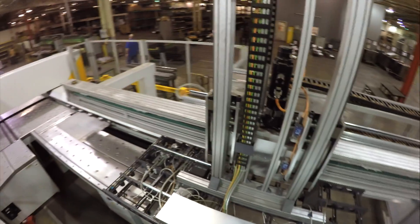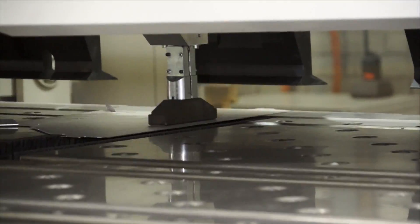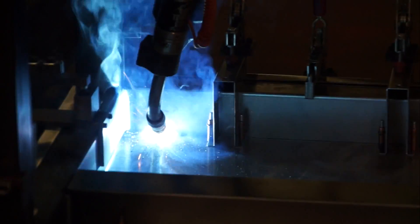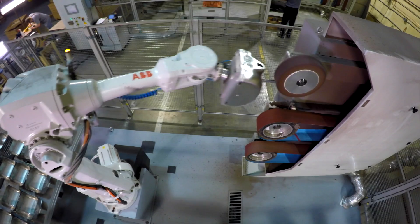We can bring the product in from raw material, run it through our laser operations, our CNC turrets, do all the metal forming, run it right up to the welding line, paint it, and ship a completed painted unit. The supply chain manages them now.